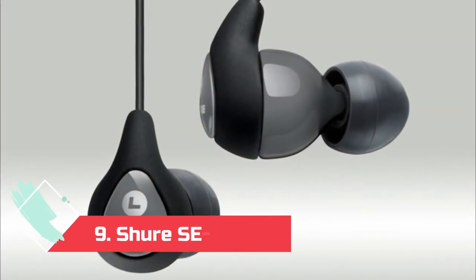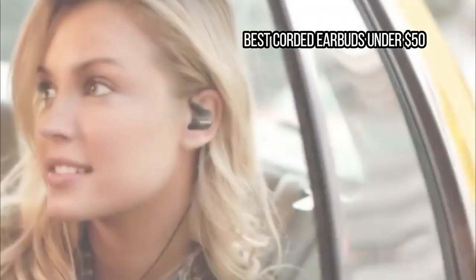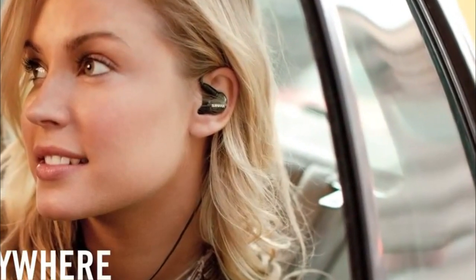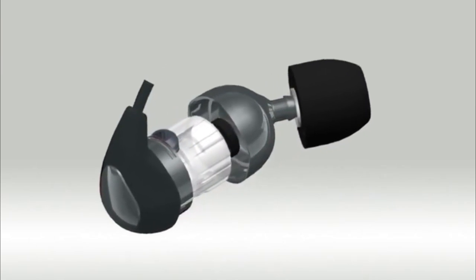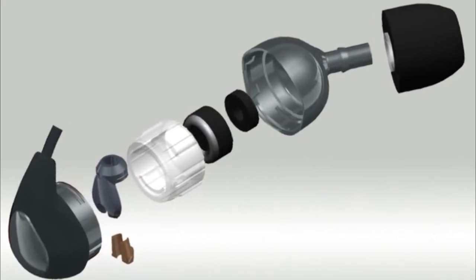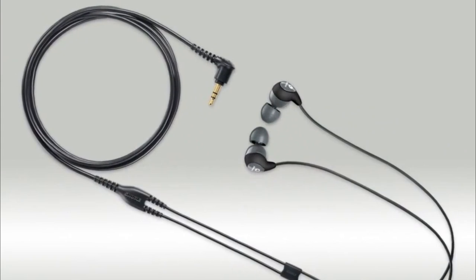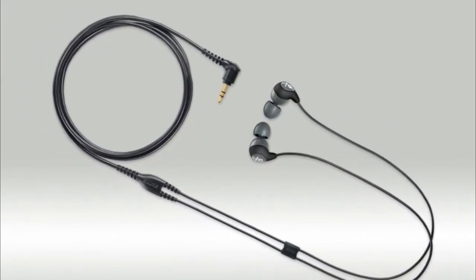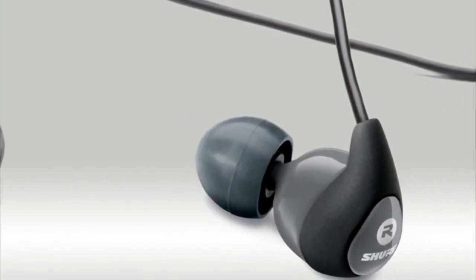At number 9: Shure SE 112GR, best corded earbuds under $50. They look like the same ugly earbuds that came with your first portable MP3 player, but what the Shure SE 112GR lacks in looks, they make up for in sound quality. We've recommended various iterations of the SE 112 to friends and family since the iPod era. They're small, comfy, and have surprisingly robust bass for headphones this small and cheap. They even come with foam ear tips that can block out up to 37 decibels of outside noise, making them great for folks who want to tune out the 15th playthrough of Baby Shark.